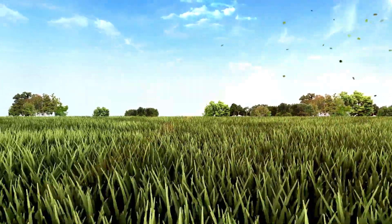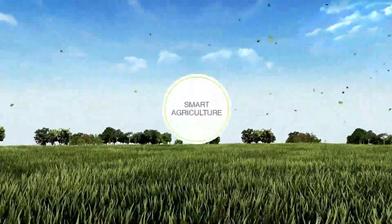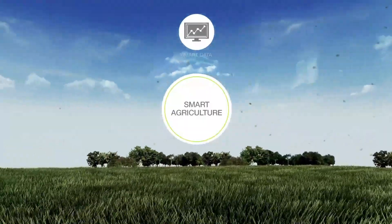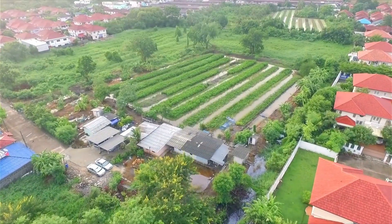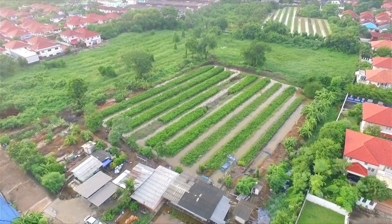In this video, we'll dive into the top 5 smart farming gadgets that every modern farmer needs to know about. From soil sensors to autonomous drones, these innovations promise to revolutionize how we cultivate crops and manage farms. Stick around, and by the end of this video, you'll discover how these tools can take your farming game to the next level.